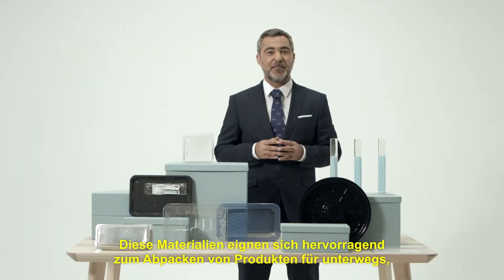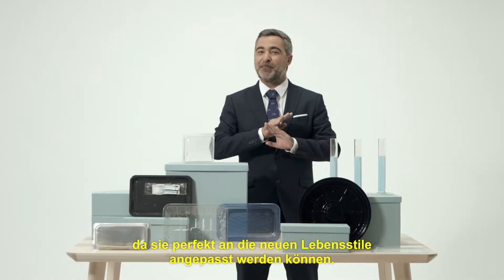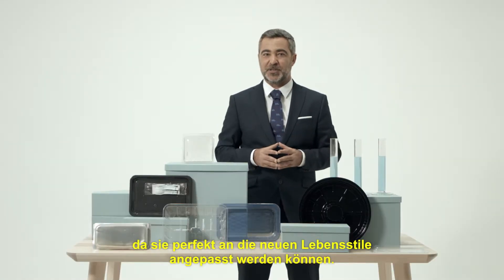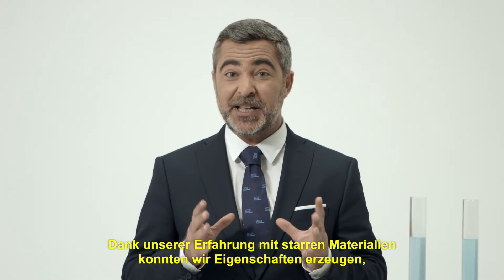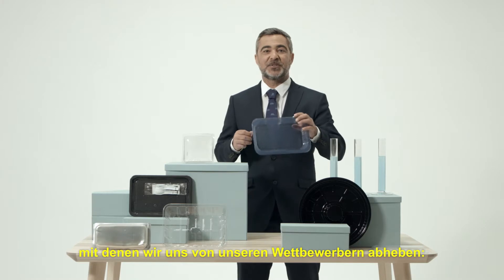These materials are perfect for packaging on-the-go products, as they adapt perfectly to today's new lifestyles. Our experience with rigid materials has allowed us to achieve characteristics that make us stand out among our competitors.